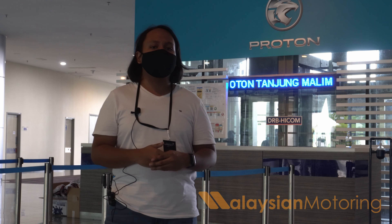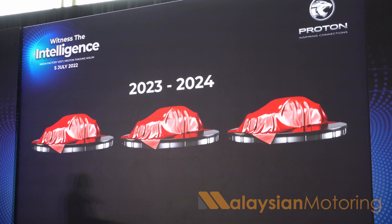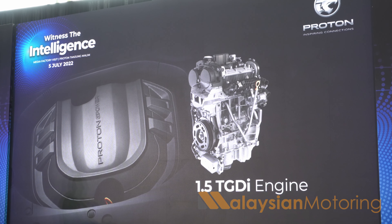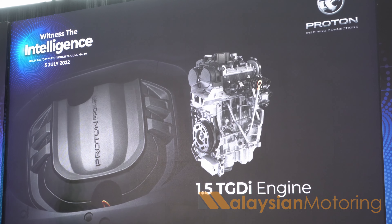What we do know is that Proton will be sticking to its guns and introducing three new models between 2022 and 2023. Two of those models will use the 1.5 TGDI engine as well; the third one might not, and Proton will not tell us what that is.